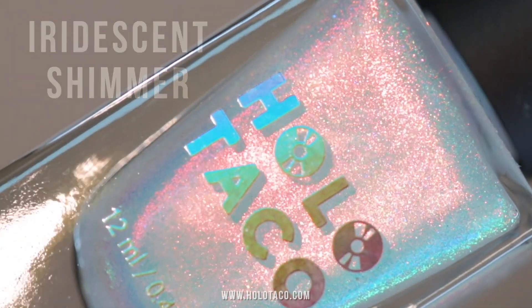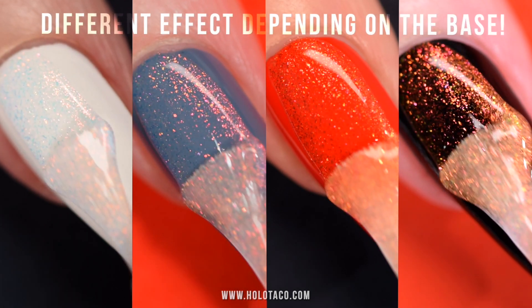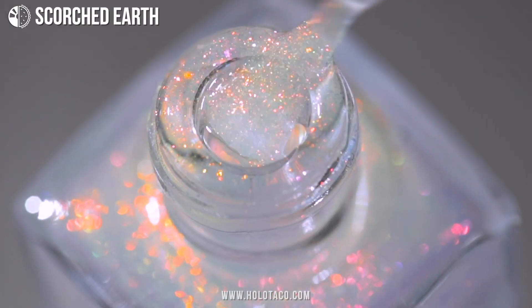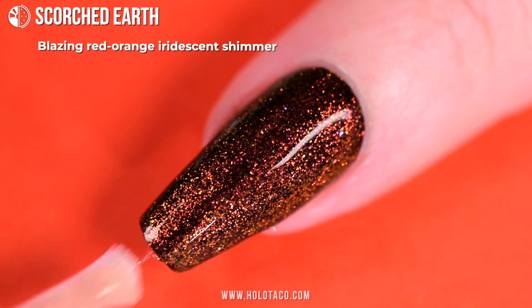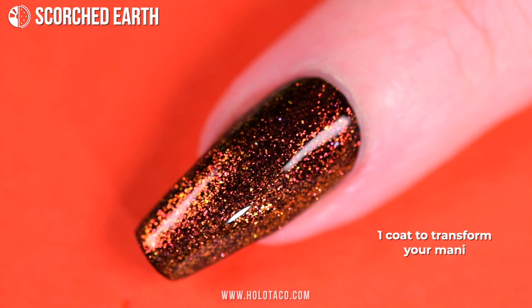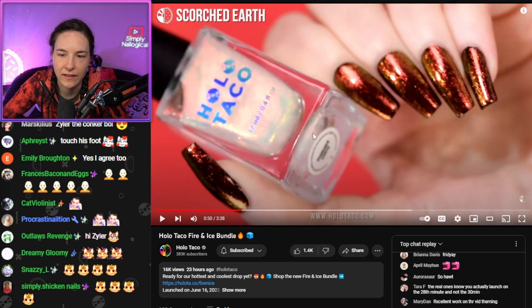Iridescent shimmer — different effect depending on the base color. There's Scorched Earth, which is our red-orange iridescent shimmer. So over black it's gonna look red-orange. It is literally hot fire on your nails.